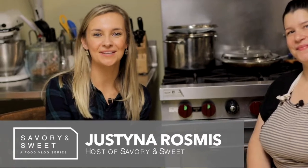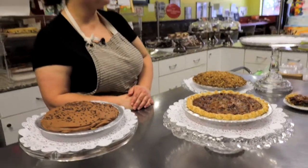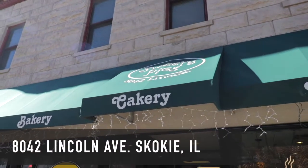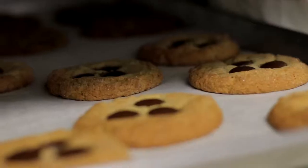Hi there, welcome to this episode of Savory and Sweet. We are here at Sweetie Pies Bakery with Dana, the owner and operator of Sweetie Pies, located on 8042 Lincoln Avenue in Skokie. Dana, thank you so much for inviting us here into your kitchen. We are so excited to be here. Tell us a little bit about Sweetie Pies.